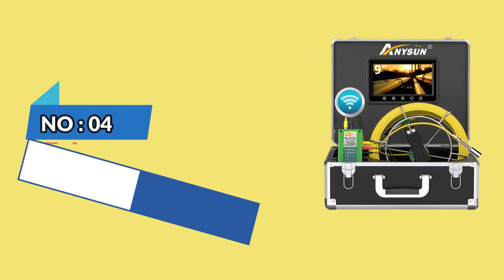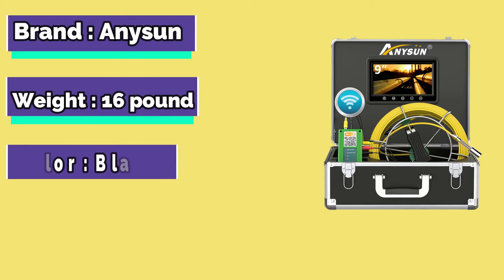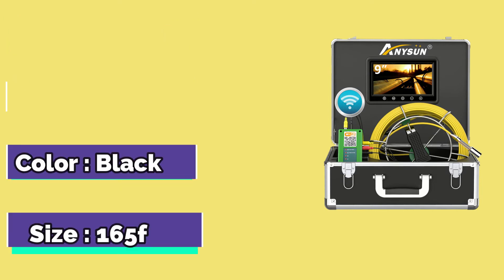Number 4. Nissan Wireless Camera. Brand: Nissan. Weight: 16 Pounds. Color: Black. Size: 165 feet.